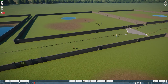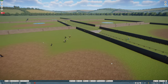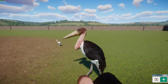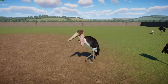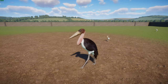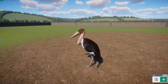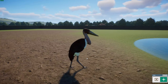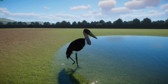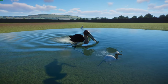Next we have the Marabou Stork — a very gross and ugly looking animal. These guys are a large species of wading bird in the family Ciconiidae, living in Africa south of the Sahara in wet and arid habitats, often near human habitation and landfill sites. They're sometimes called the undertaker bird because of their beak and cloak-like black wings — they really look like a figure coming to take your life. Larger specimens have been known to reach 152 centimeters tall or basically up to five feet, weighing about nine kilograms, with a wingspan of about 3.7 meters or about 12 feet.